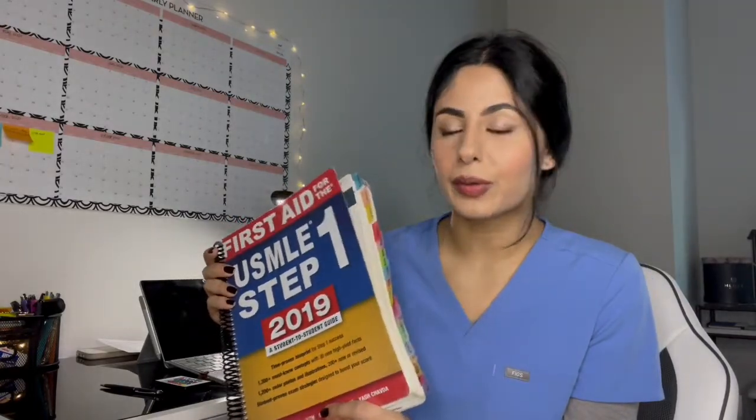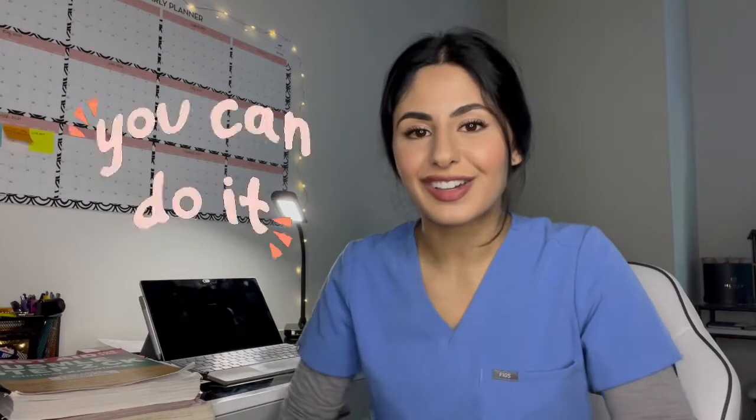Once you finish Step 1 and move into Step 2 questions, all you need is UWorld. Open a Google doc or make flashcards — whatever you prefer — and just do questions, questions, questions. If you run out, repeat the bank or try Amboss, which I also found helpful, but finish UWorld first. As for the First Aid Step 2 CK book: I don't recommend it personally. It didn't work for me — I think it was a waste of time. Just do your UWorld questions, trust the process, take notes on a Google doc or Anki, review those, and you'll be fine. Good luck, let me know how I can help, and happy new year!